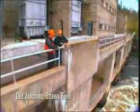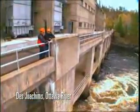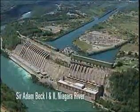In essence, they are factories that convert the energy of falling water into the flow of electrons, or what is commonly called electricity, the electricity that powers the province.